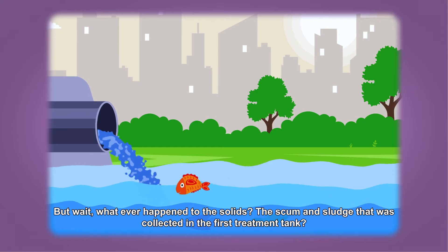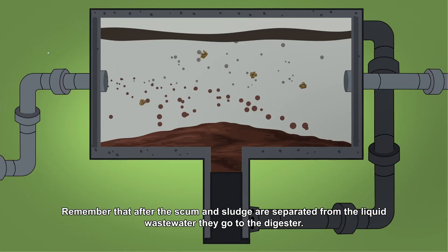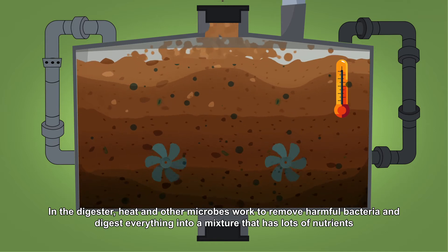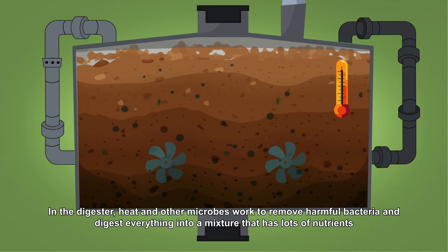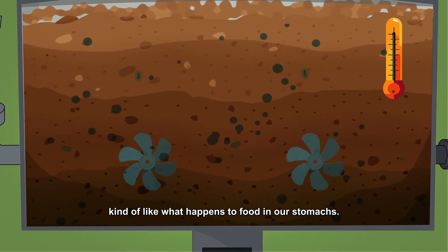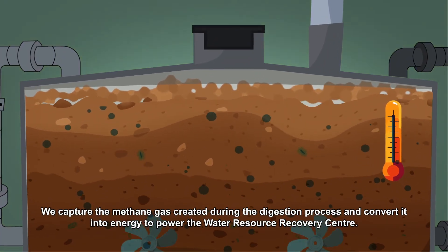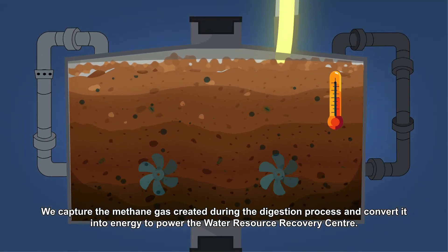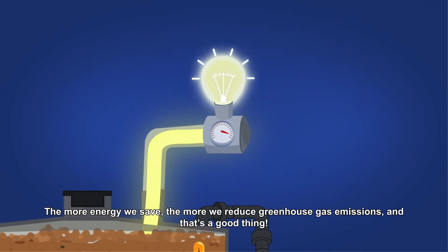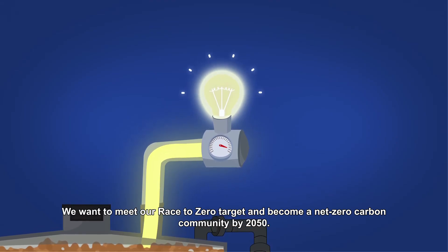But whatever happened to the solids — the scum and sludge collected in the first treatment tank? After they are separated from the liquid wastewater, they go to the digester. In the digester, heat and other microbes work to remove harmful bacteria and digest everything into a nutrient-rich mixture, kind of like what happens to food in our stomachs. We capture the methane gas created during the digestion process and convert it into energy to power the Water Resource Recovery Center. The more energy we save, the more we reduce greenhouse gas emissions, and we want to meet our Race to Zero target and become a net-zero carbon community by 2050.